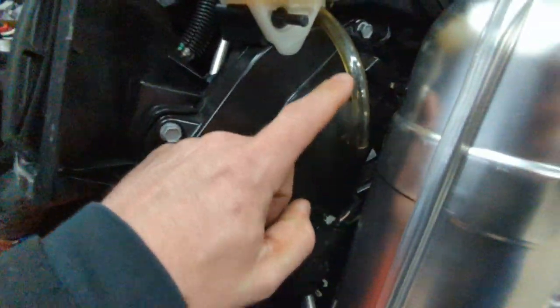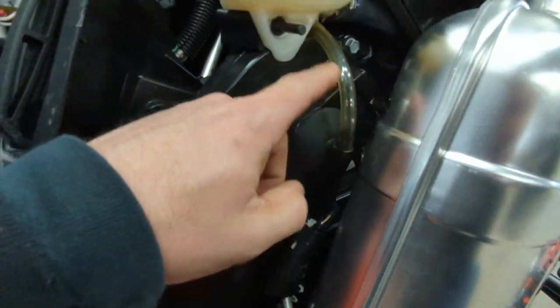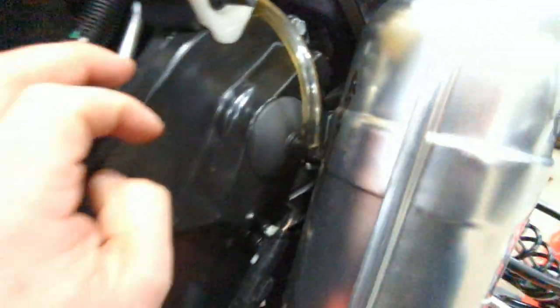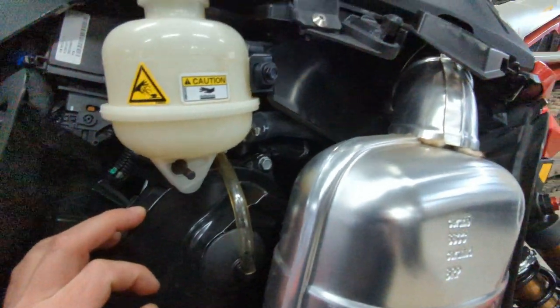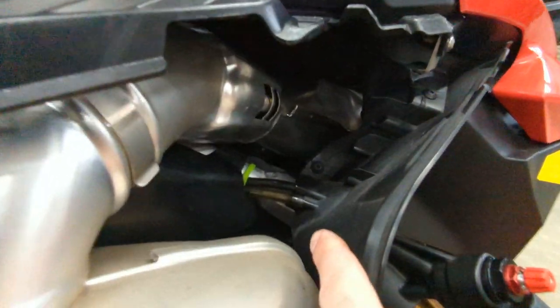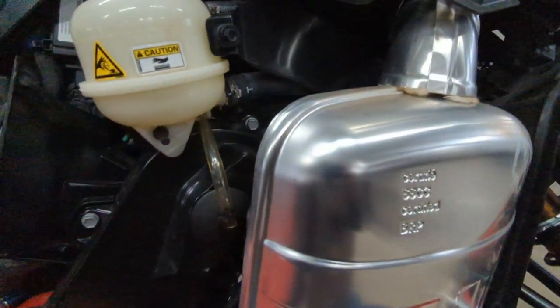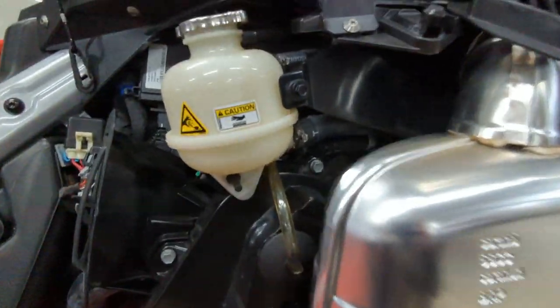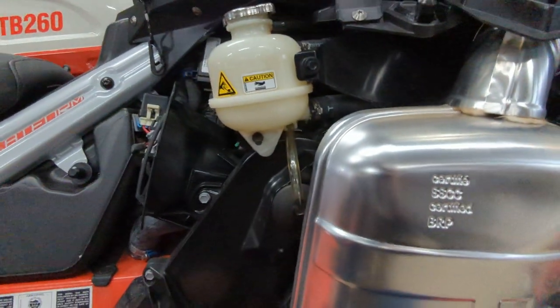Another thing I had happen — the factory chain case vent was not routed through that little clip. It actually went in the wrong direction, so it had burned on the exhaust. Luckily, I cut that. I had shortened it to get it through the correct routing. At another point I had the whole front end off again, so I put my own line on that was longer, routed it better, used some different zip ties, and got that settled.